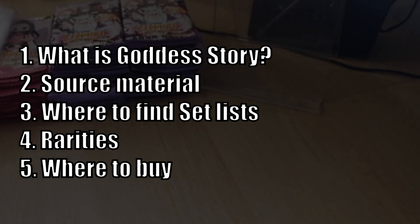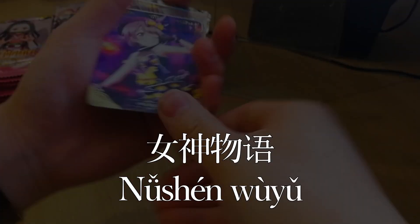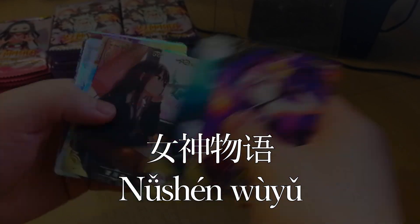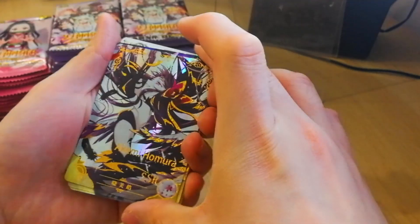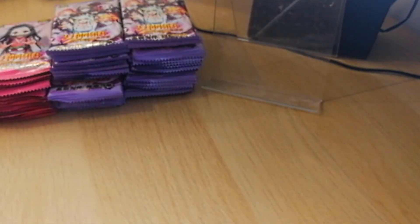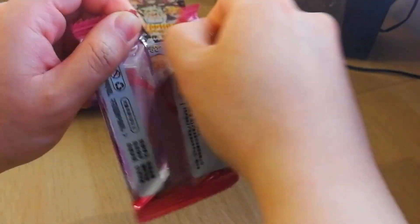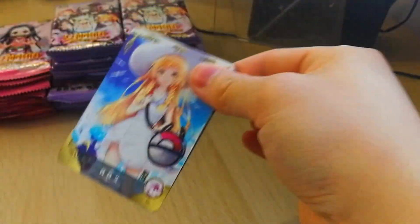So let's start with: what is Goddess Story? Goddess Story is actually an unofficial English name given to the Chinese collectible cards 'Nushun Wu Yu', which translates to Goddess Story or Goddess Tale. Basically, Goddess Story is an unlicensed — keyword unlicensed — production of official and fan art from various animes and video games into trading card form.